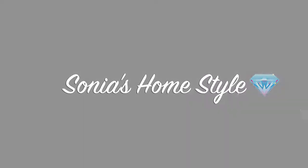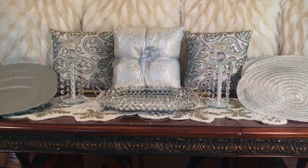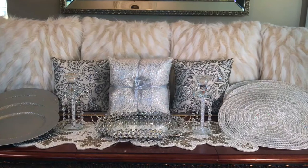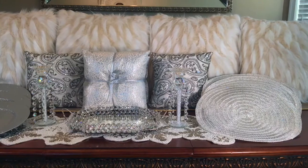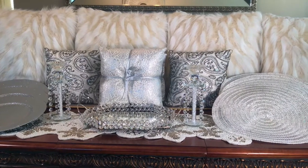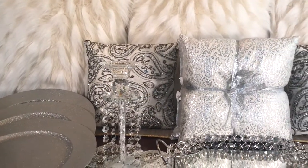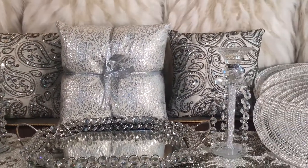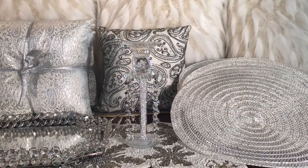Hello everyone and welcome to Sonia's Home Style. Today I'm sharing with you part two of my massive Christmas haul from Ross store. I will give you an overview of all the items and then I will go into detail and give you a close-up look of each item. So let's get started.